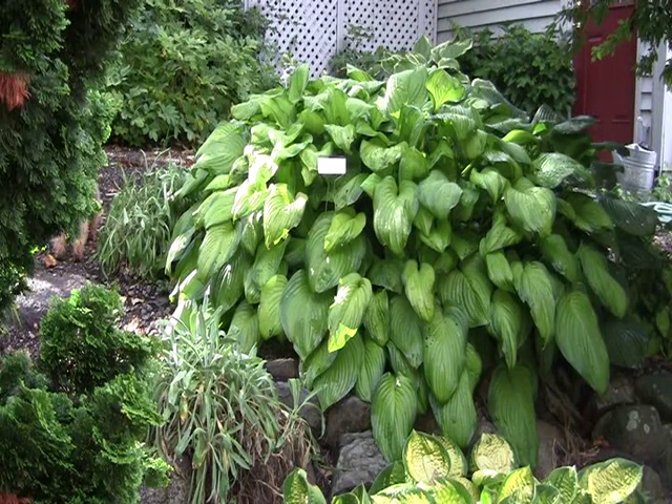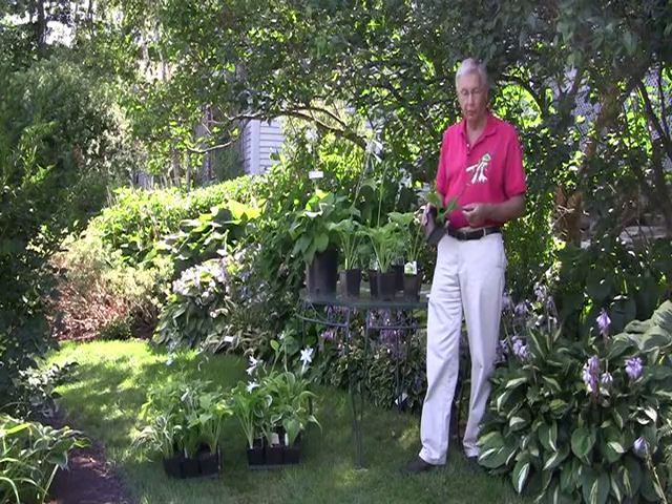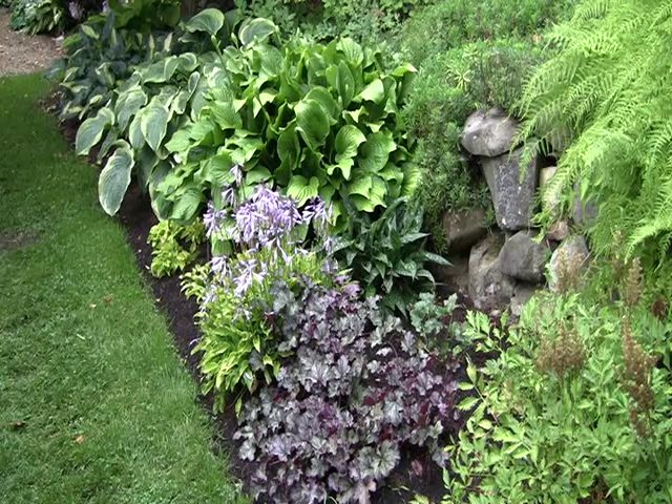This is common for all hostas in that they sport into other forms. This is one from way back — it was introduced in the 70s — called Royal Standard. It's still in the market today. It's extremely sun tolerant, extremely fragrant, and an easy grower. In the foreground blooming heavily is Lakeside Downsized, which is considered a small or miniature. To the right front of Royal Standard is one of the liverworts, and in the very foreground is a Heuchera for really nice color contrast.